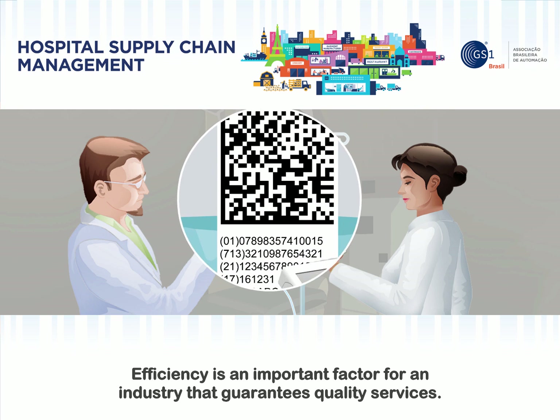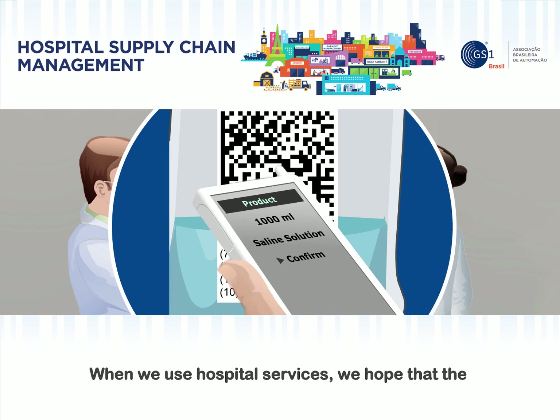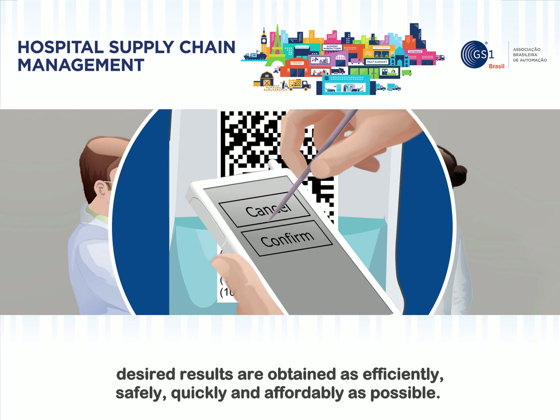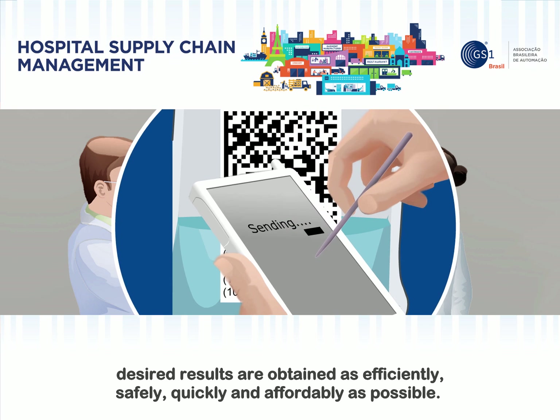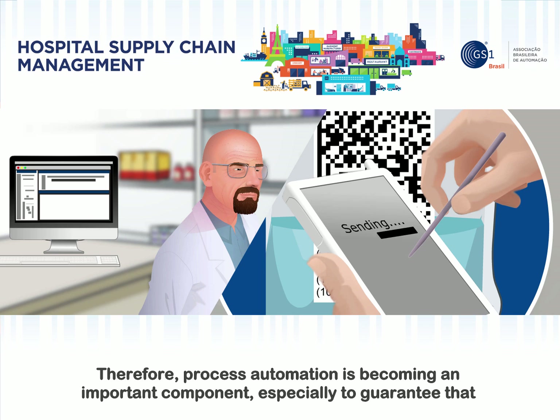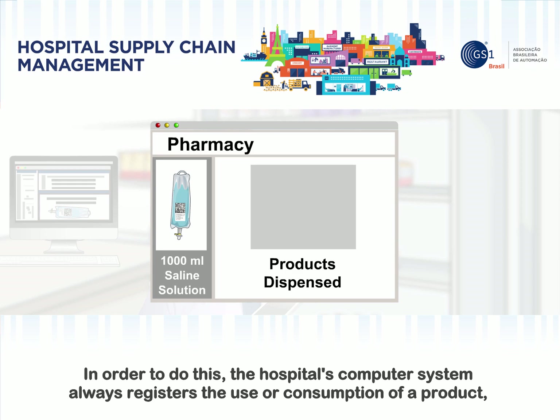Efficiency is an important factor for an industry that guarantees quality services. When we use hospital services, we hope that the desired results are obtained as efficiently, safely, quickly, and affordably as possible. Therefore, process automation is becoming an important component, especially to guarantee that medication and health products are available whenever necessary.